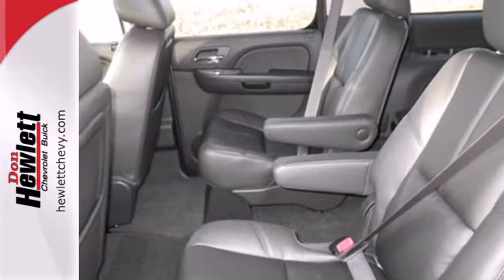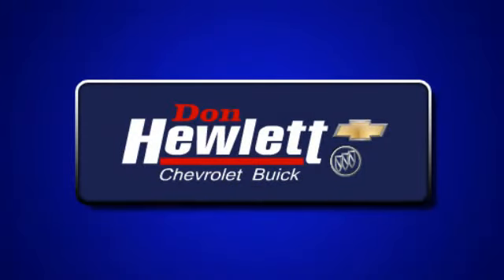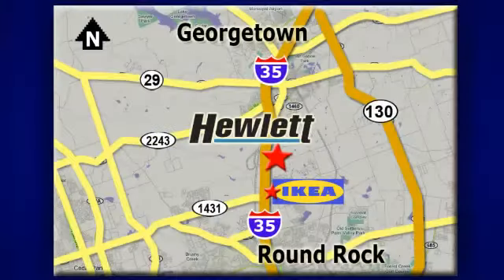A top choice for passengers. Come and give this Chevrolet a test drive today. At Don Hewlett Chevrolet Buick, we make it easy. We are conveniently located at 7601 South I-35 in Georgetown, Texas.